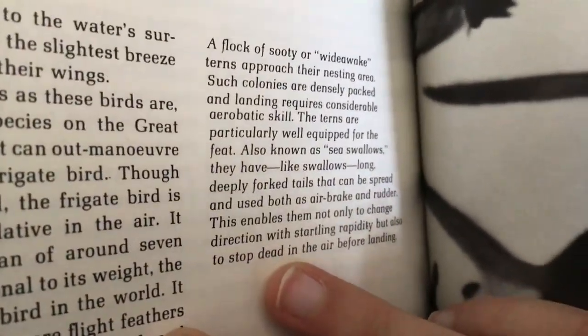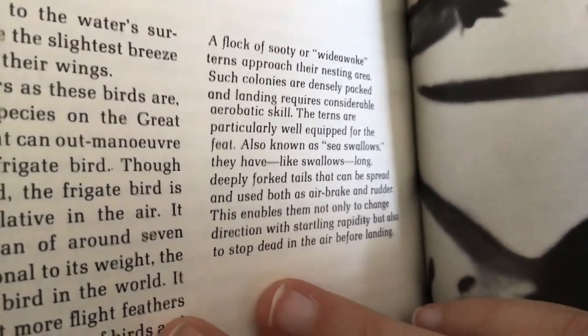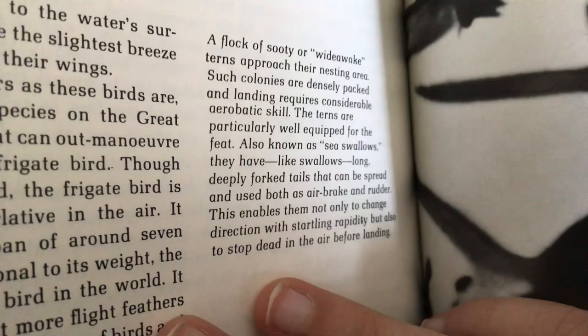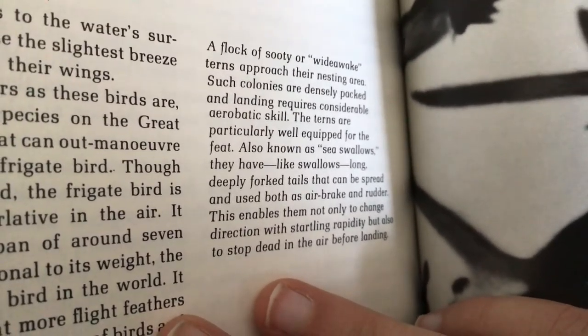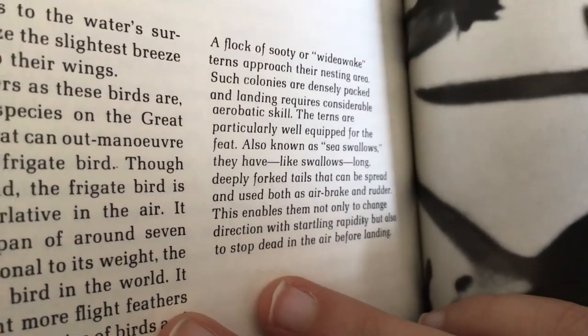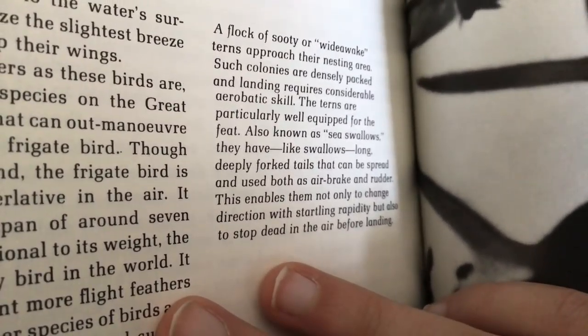A flock of sooty or wide-awake terns approach their nesting area. Such colonies are densely packed and landing requires considerable aerobatic skill. The terns are particularly well-equipped for the feat — now also known as sea-swallows, they have, like swallows, long deeply forked tails.